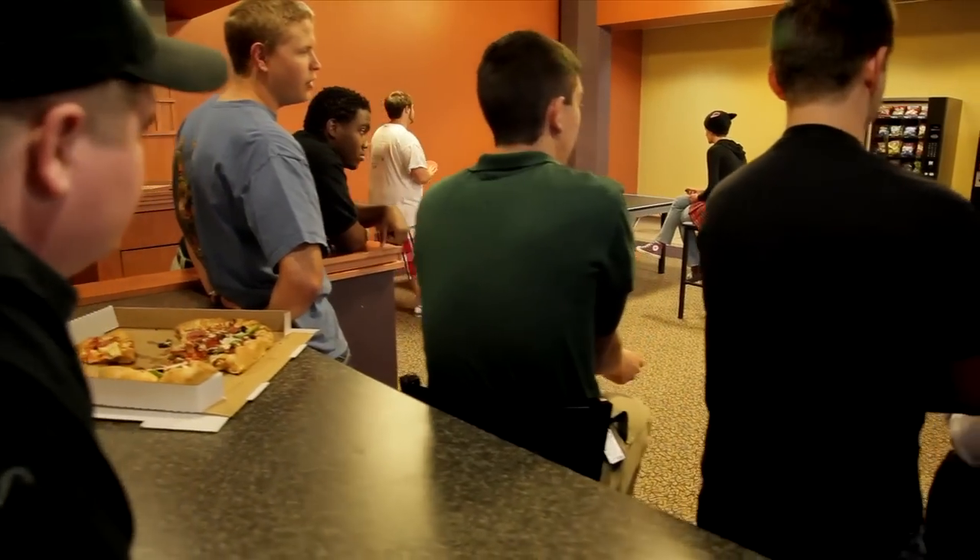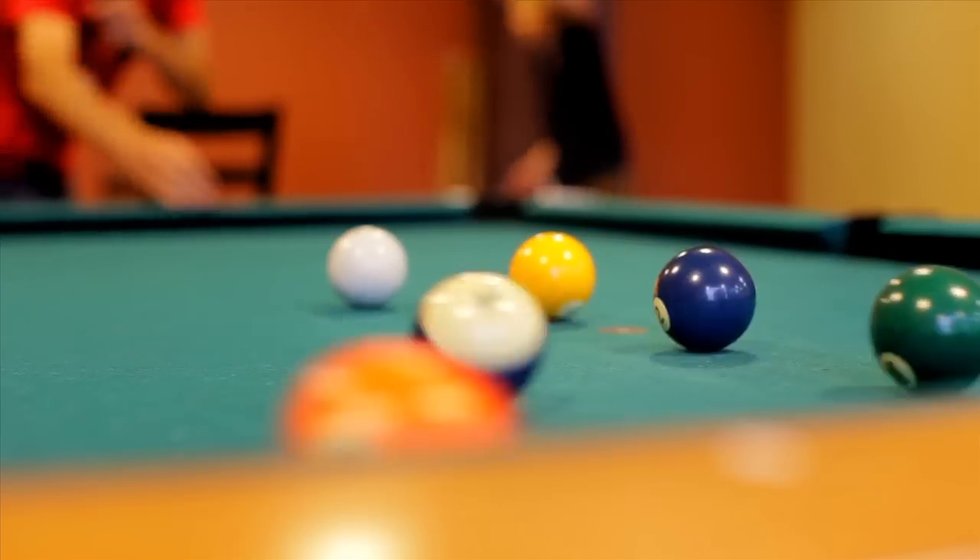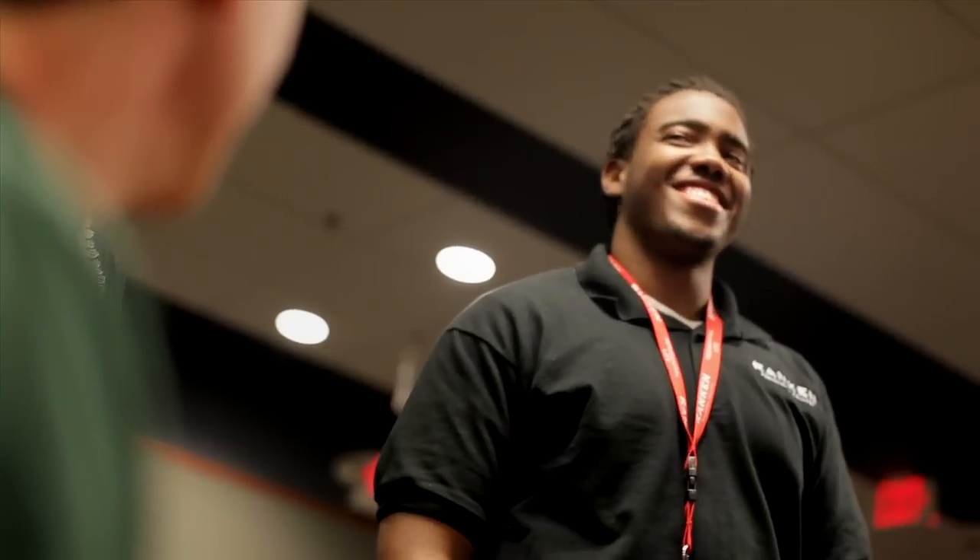Dorm students have the opportunity to participate in special events and workshops just for them. Previous events have included LAN parties, sporting events, and microwave cooking seminars. Students can also apply to become resident advisors or serve on the Resident Hall Association.